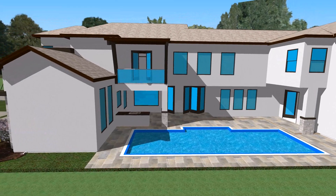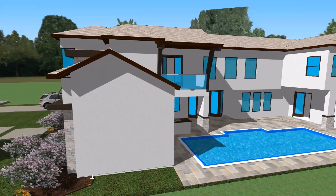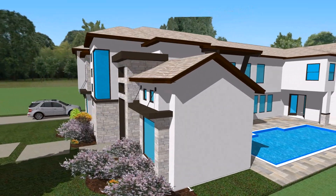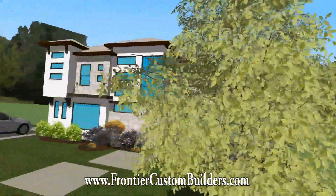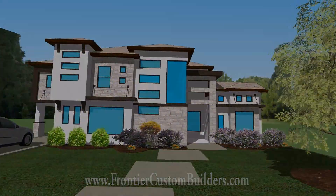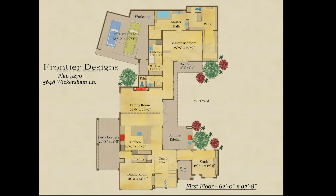For more information, please give us a call at 281-501-4000 or visit us online at www.FrontierCustomBuilders.com to learn more about everything Frontier has to offer.